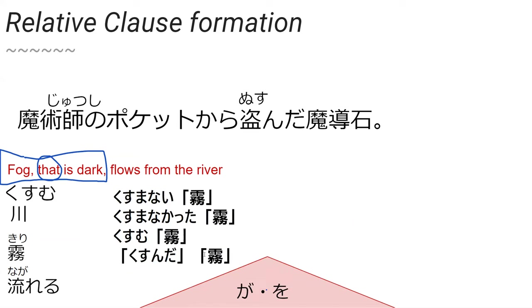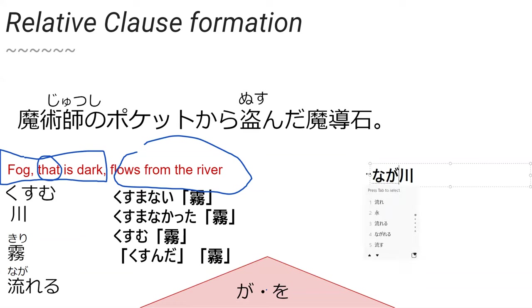How would you say 'flows from the river'? The verbs go at the end of the sentence. So we'd have kawa for river, then nagareru for flows, then kara for from — nagareru kawa kara. But 'from' likes to stick to what it's attached to — it's attached to river. So nagareru kawa kara would mean 'the flowing river from,' but kiri ga nagareru kawa kara would actually be okay: 'the river that fog flows' is what this is in English.